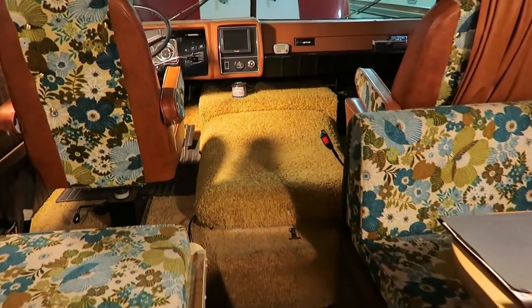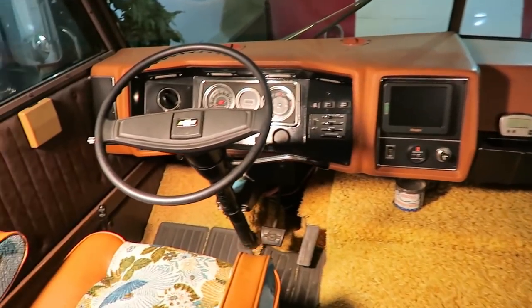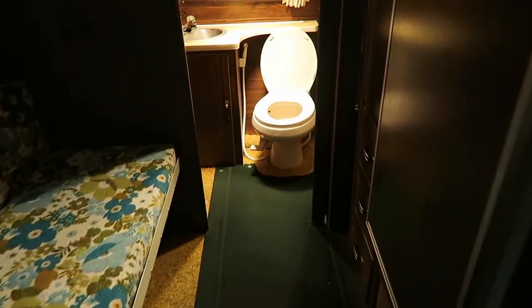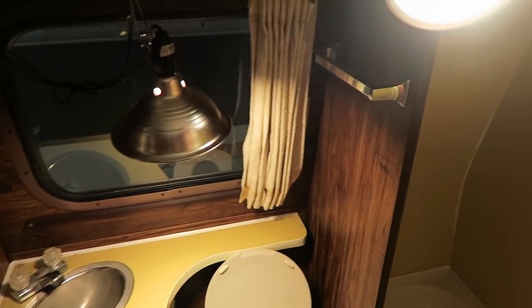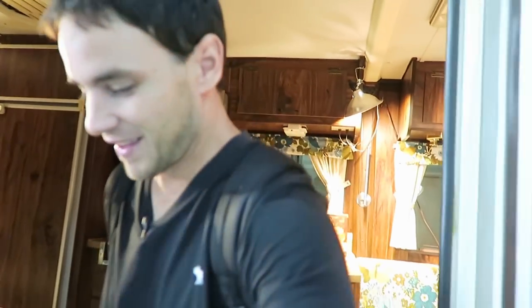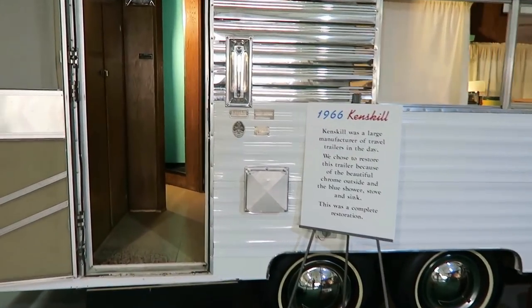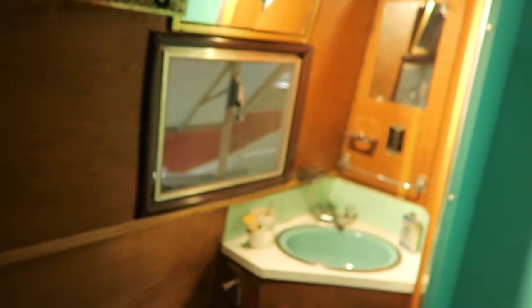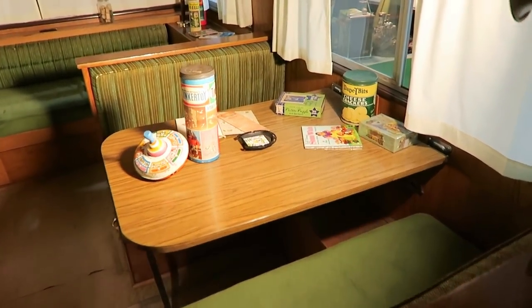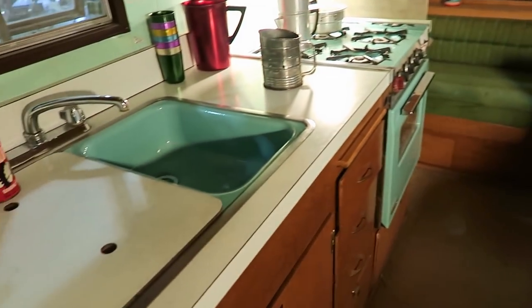This is what they looked like in 1974 — and they're all in beautiful shape. This is the little bathroom here, and it's got a shower too. This is a '66 Kenskill — look at that little bathroom. They're really not that different than the modern ones, though obviously the materials are very, very different.